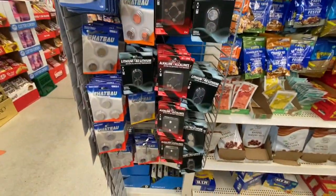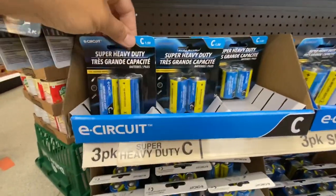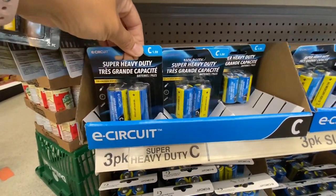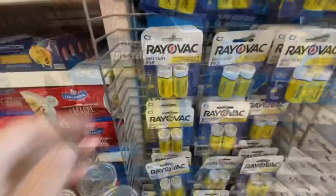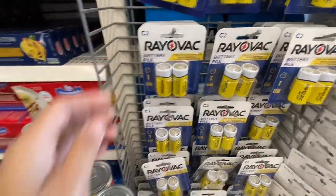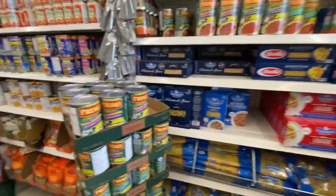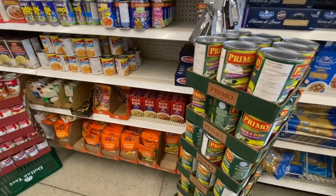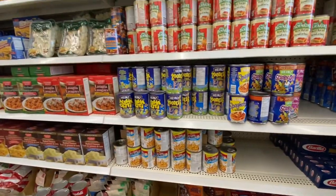Always check out Dollar Tree for their battery options — they have quite a good selection. I didn't know until I was at this store that they have C batteries and D batteries. They also have coin batteries that you use for your wrist watch or garage door opener — and they work really well.